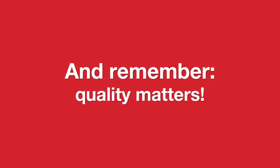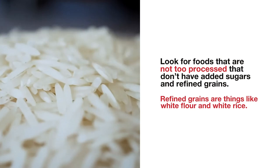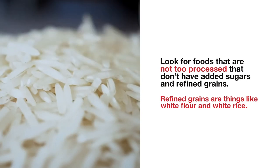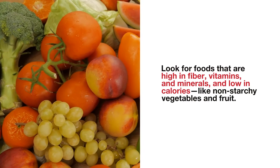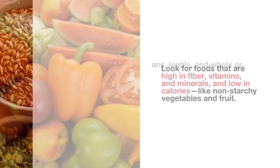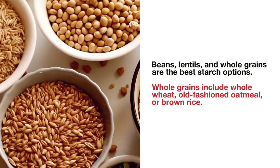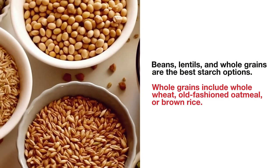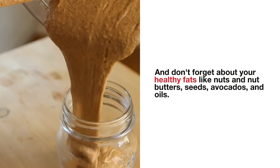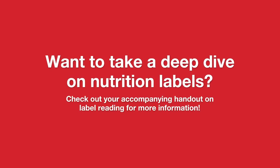And remember, quality matters. Look for foods that are not too processed, that don't have added sugars and refined grains — refined grains are things like white flour and white rice. Look for foods that are high in fiber, vitamins and minerals, and low in calories like non-starchy vegetables and fruit. Beans, lentils, and whole grains are the best starch options. Whole grains include whole wheat, old-fashioned oatmeal, or brown rice. And don't forget about your healthy fats like nuts and nut butters, seeds, avocados, and oils. Want to take a deep dive on nutrition labels? Check out your accompanying handout on label reading for more information.